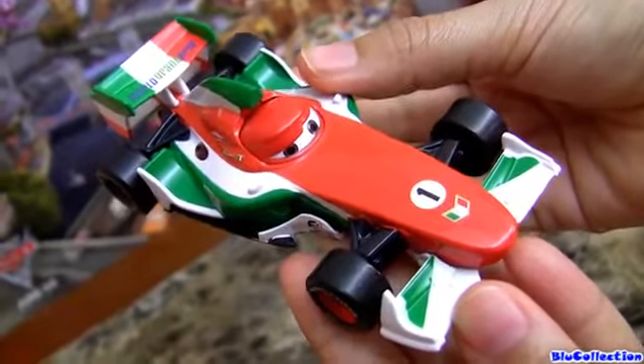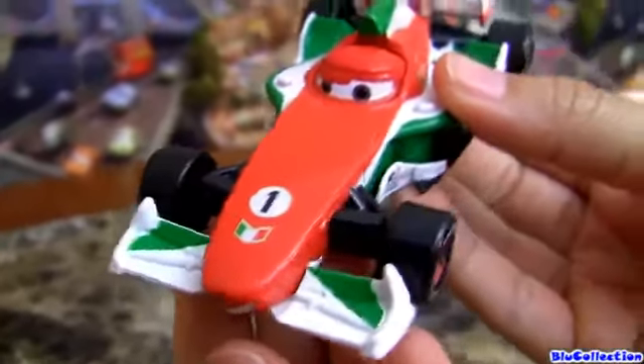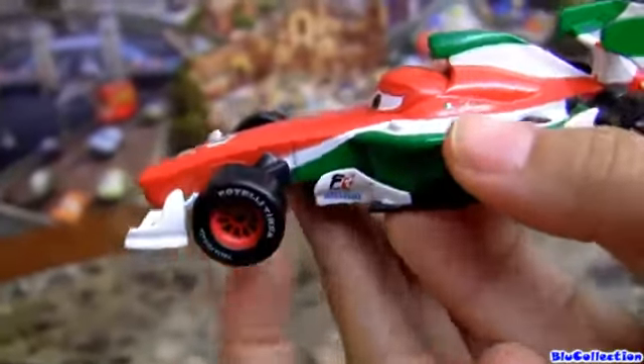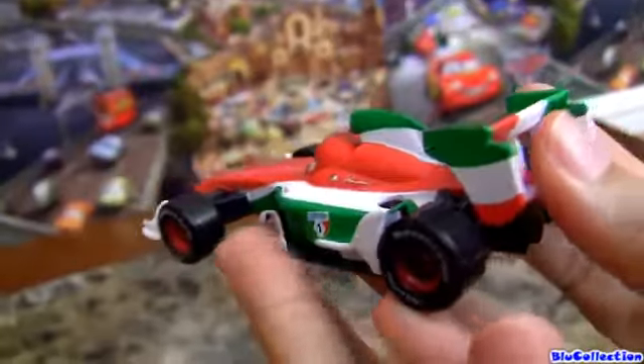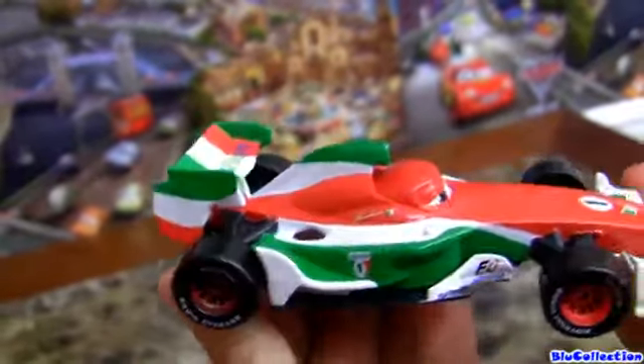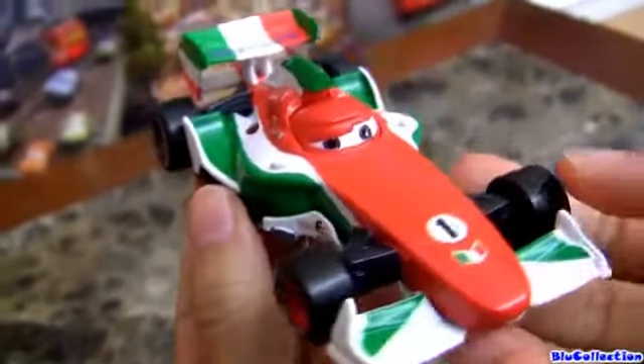And directly from Italy, here we have number one — Francesco Bernoulli. It's all custom paint as well, no stickers. Not even his flag is a sticker. Really, really awesome guys.